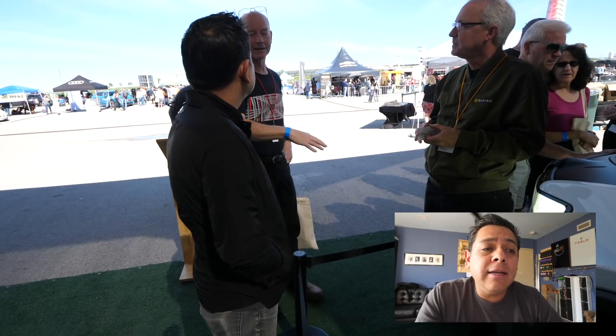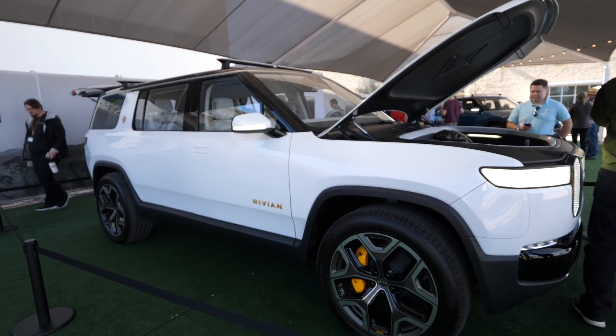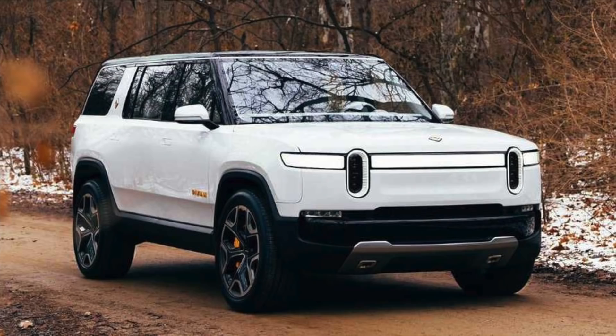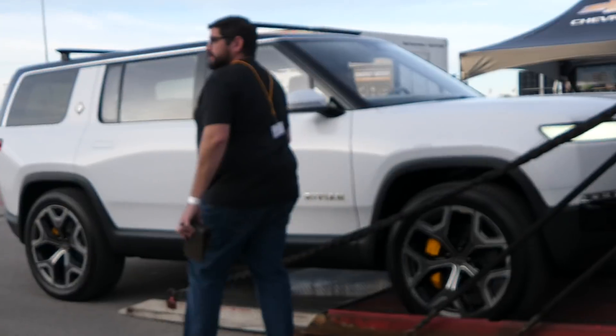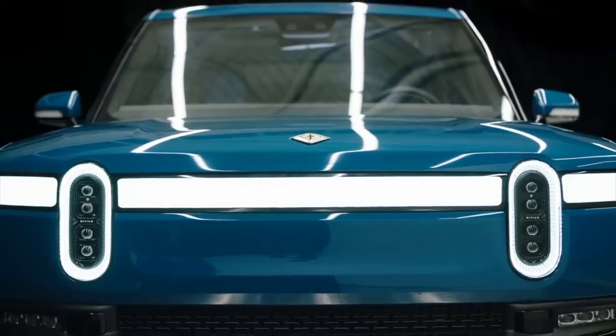Even though there was nothing dramatically new on the surface, there was cool stuff I hadn't seen. Up to this point, we had only seen the green SUV version. Here at the show they had a white one, which looks pretty good in pictures, but once you're there in real life this thing looks pretty amazing. The design is simplistic yet luxurious — it looks like a cool car and I can't wait to get my hands on it.